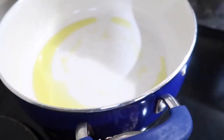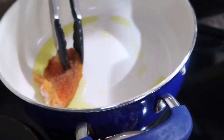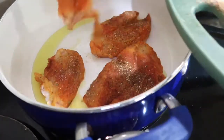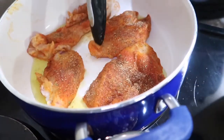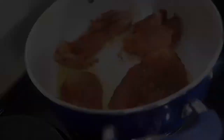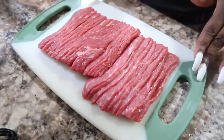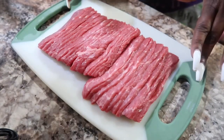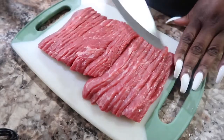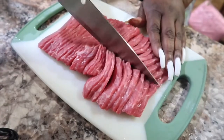I have my oil heating up and I'm going to go ahead and drop the chicken in. While the chicken is cooking, the second piece of meat I'm going to start prepping is some stir-fried beef. It came already cut up like this from the store. I went ahead and washed it and patted it dry with a paper towel, and I'm just going to go ahead and cut this in half.